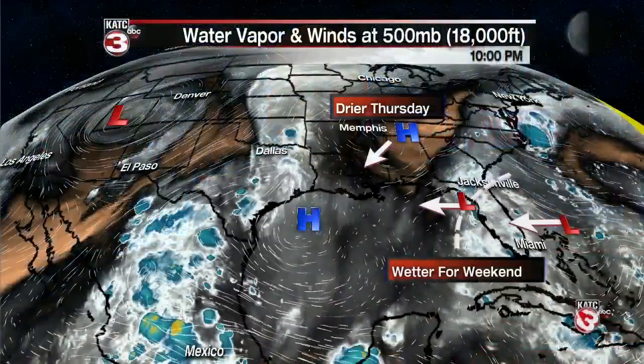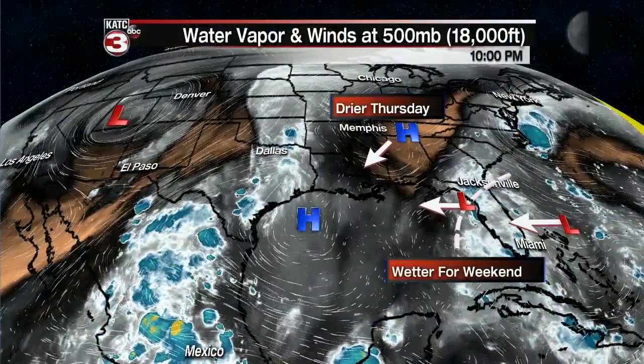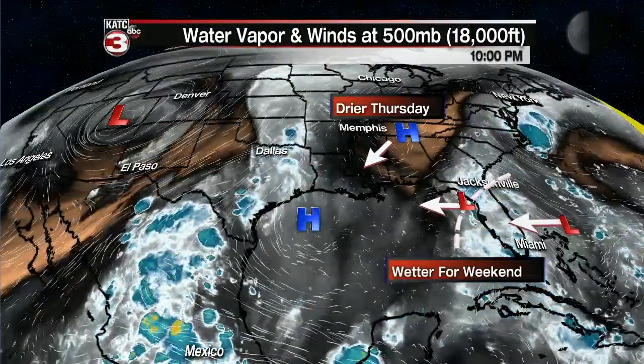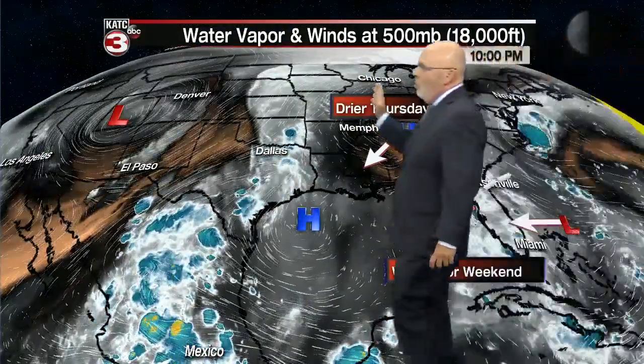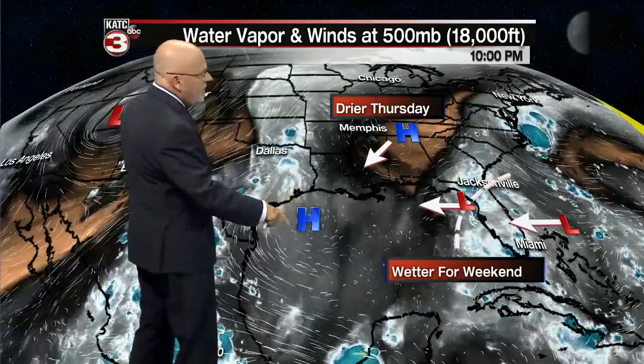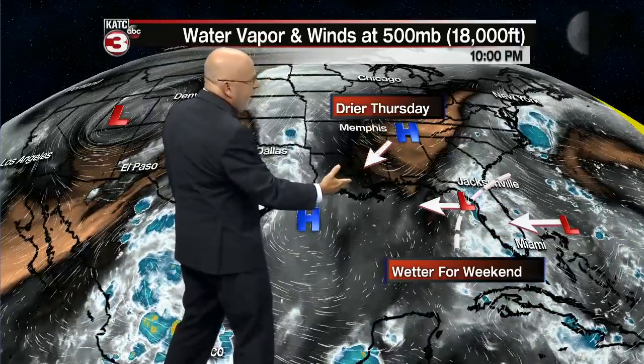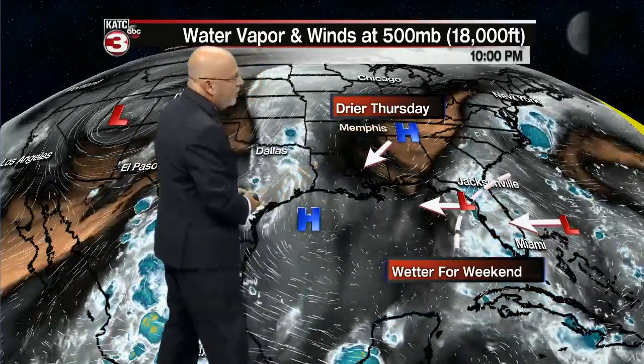We'll talk more about that in just a bit. First off, as we take a look at the infrared water vapor imagery and looking at the upper parts of the atmosphere, we have our cold low that's producing winter weather in the Rockies. Farther to the east, a high pressure ridge, a little bit of a ridge developing in the Gulf of Mexico this afternoon. And this ridge is actually going to kind of slip down to the south and west, so that's going to allow for a drier Thursday and part of Friday as well.